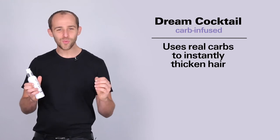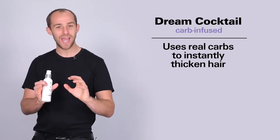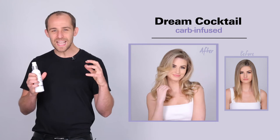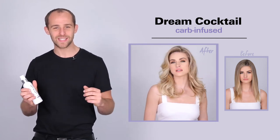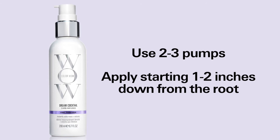The carb cocktail uses real carbohydrates to put a 3D mesh around each hair strand, instantly fattening and plumping up your hair making it look and feel twice as thick. When you're using the carb cocktail you want to use about two to three pumps and start working from about two inches down throughout your hair.